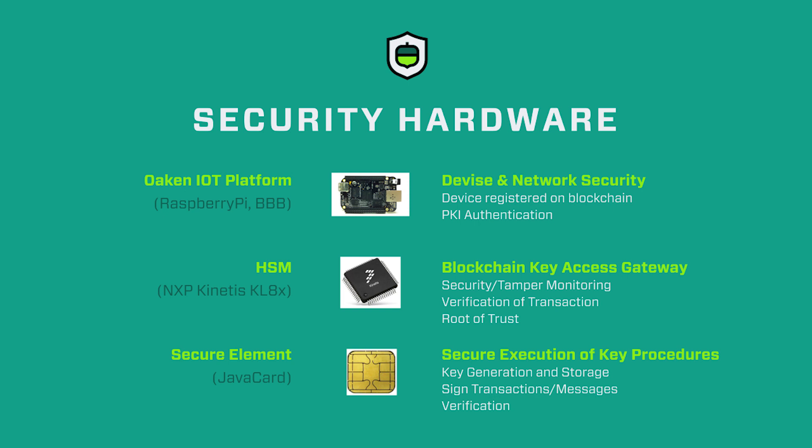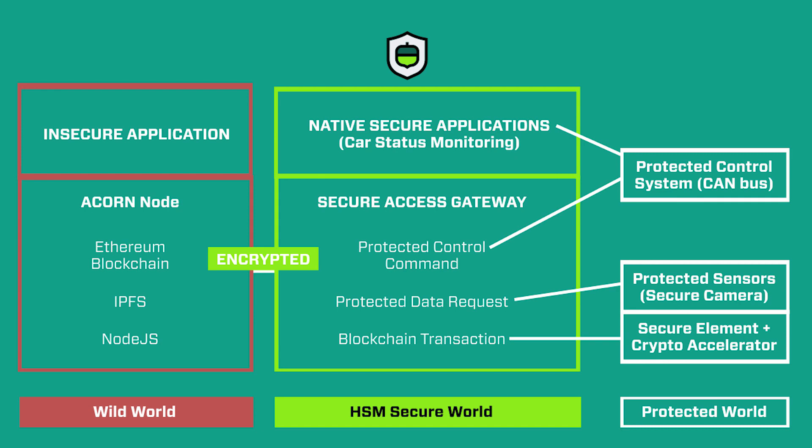Our Acorn security model includes physical security, blockchain device registration, best practice network security, and our own hardware security module with a secure element to generate and store keys as well as securely sign transactions. Our HSM creates a secure environment for critical resources against external threats.